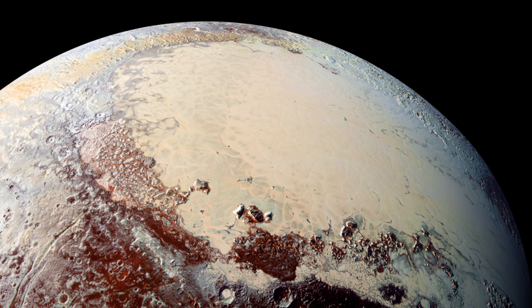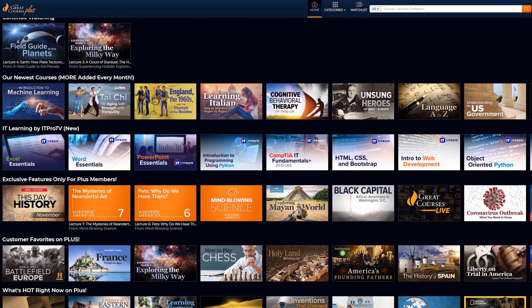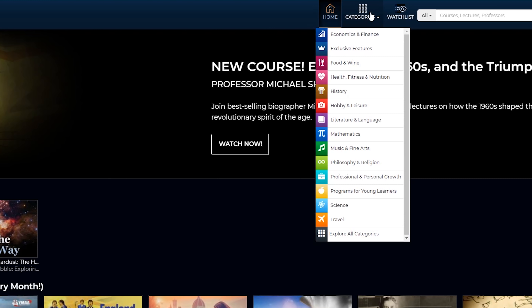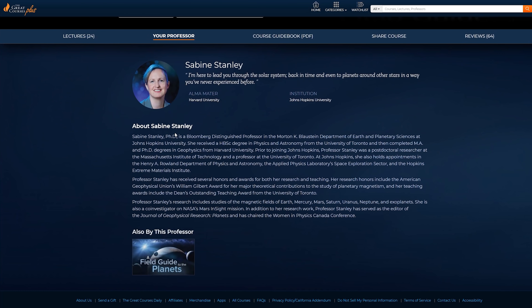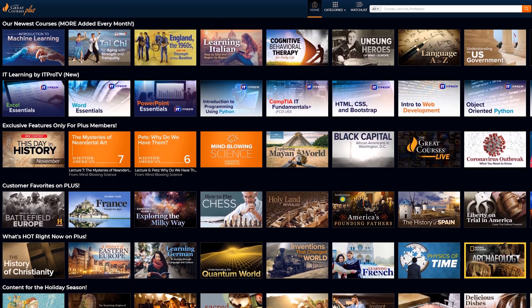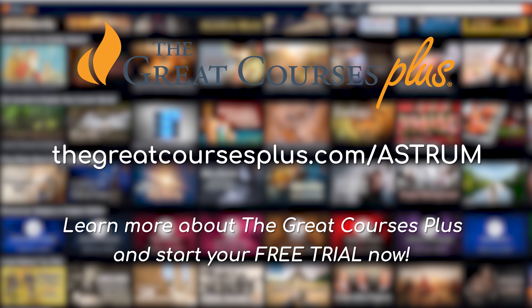Did you enjoy learning about Pluto today? Then this sponsor may be just the thing for you. The Great Courses Plus is an on-demand video subscription service dedicated to top quality courses and lectures from the best universities in the world, as well as from well-known places like National Geographic and the Smithsonian. When I signed up, I went straight to their space section, and I was impressed by how many topics there are that you can delve really deeply into. In this Planet series, they have a lecture on Pluto from Sabine Stanley of the Johns Hopkins University, the institute that engineered the New Horizons probe — so really a first-hand perspective of the mission. If you want to learn more about space or expand your horizons to other topics, I suggest you give it a go. You can start a free trial today by clicking the link in the description to gain access to all 13,000 of their lectures.